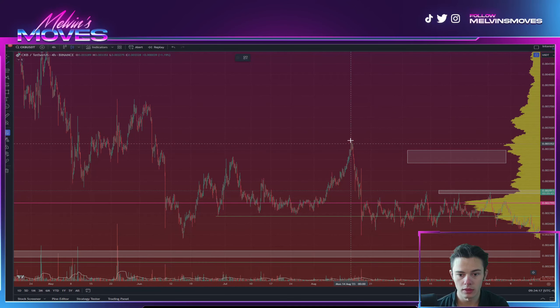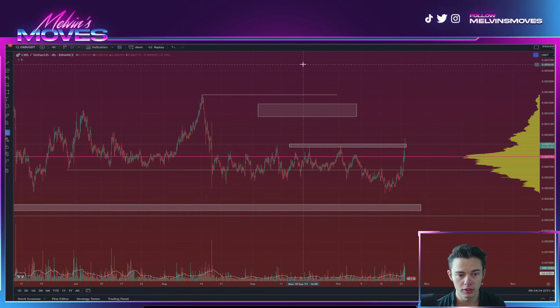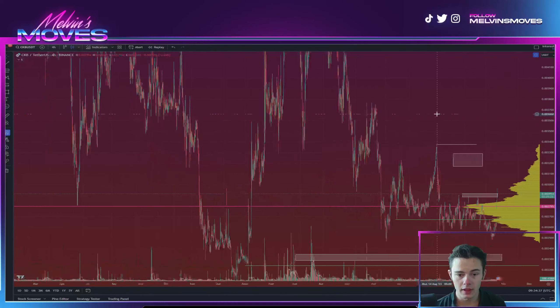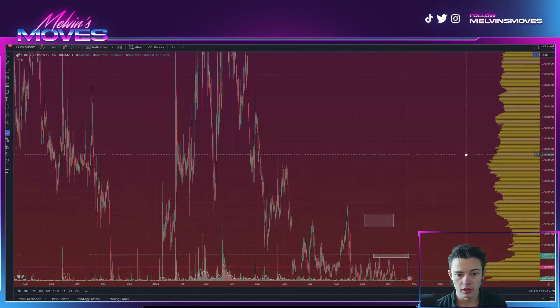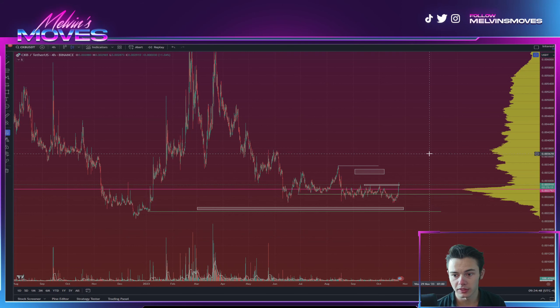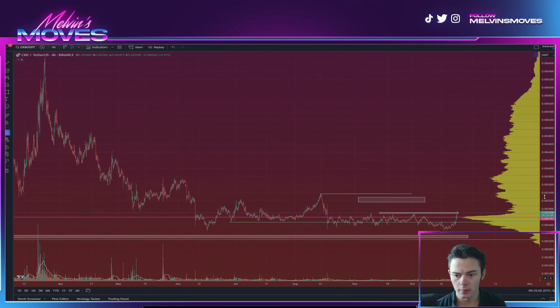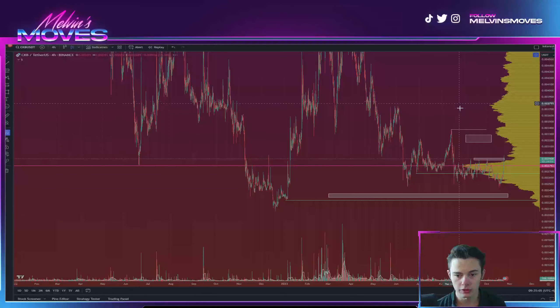And then, of course, if you were to get past here at all in any fashion, you would actually be looking to take out this high that we set back over here. That high is at 0.003375, which was set back in August of this year. If that is the case, then you most likely would end up pushing even higher — I would look probably at least back to about 0.003670, which would be putting you back up about another 25% at least.